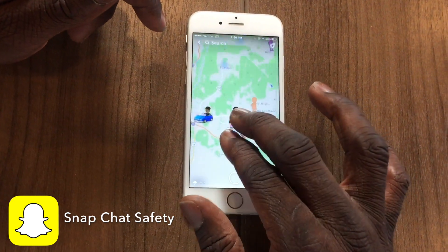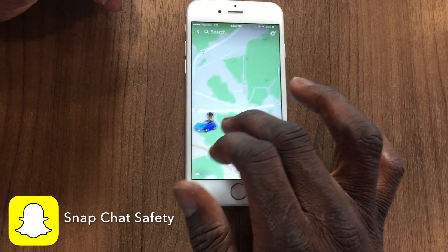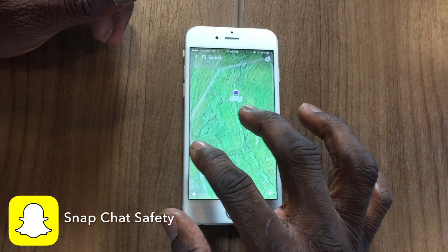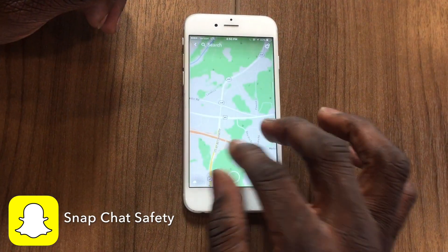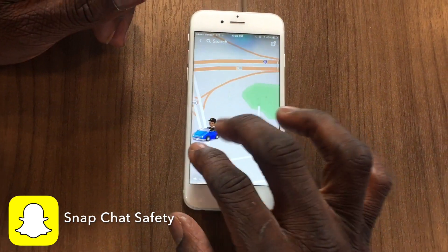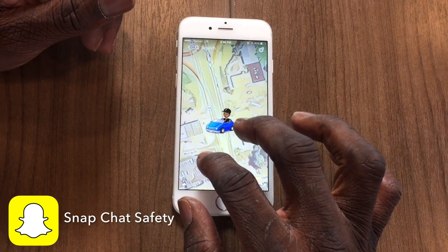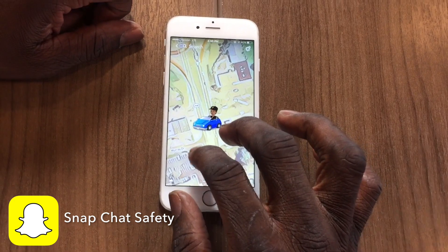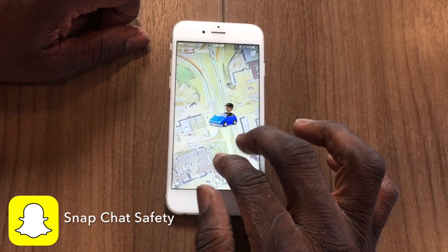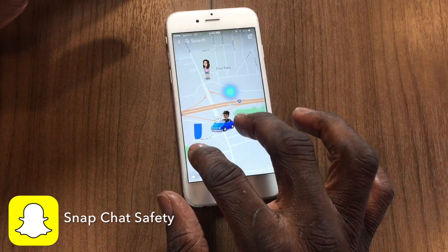As you zoom out, you see people in cars. Zoom in on the person in the car and it will show you exactly where that person is. This person, whoever it is, is located on Highway 468 near Murray Drive. It's very obvious that this can be very dangerous for obvious reasons.